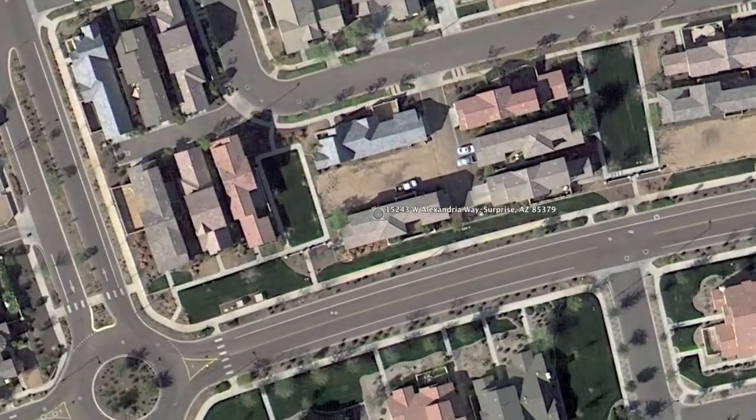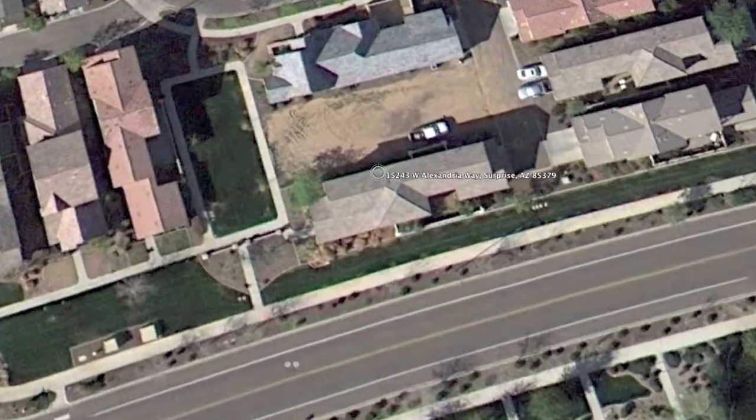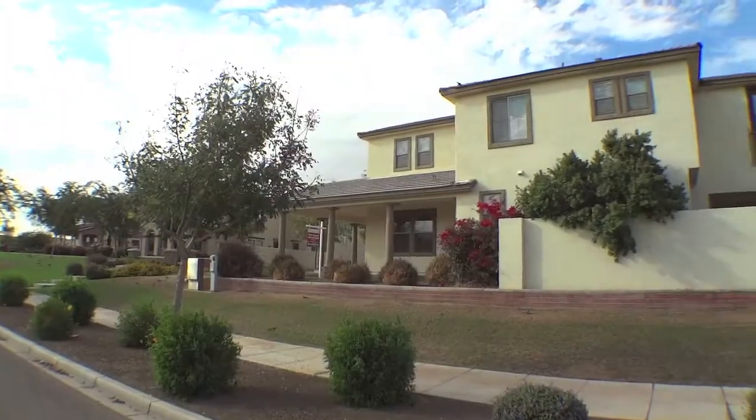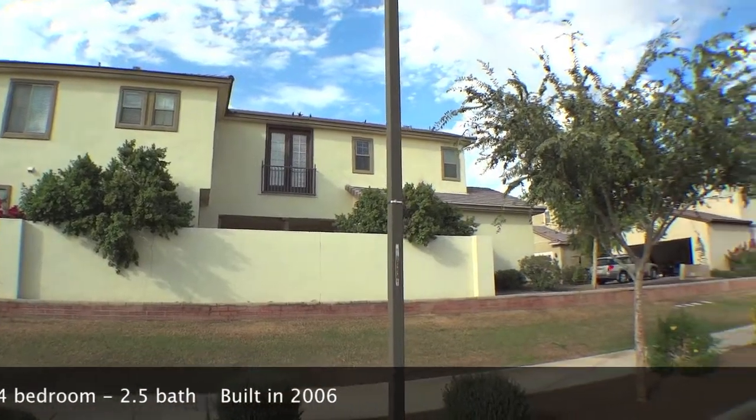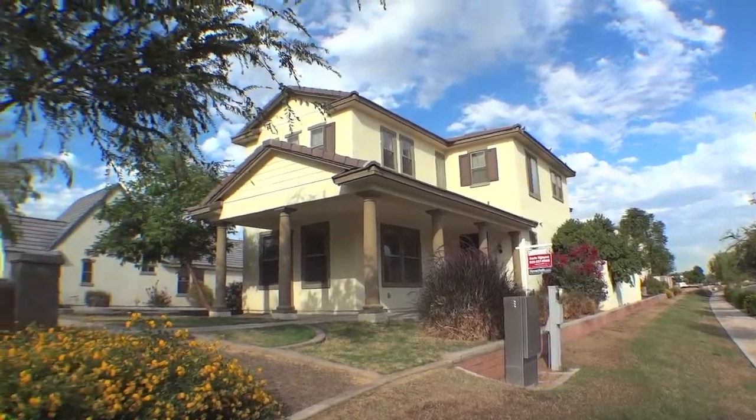Built in 2006, this charming, bank-owned, four-bedroom, two-and-a-half-bath home is located in the Marley Park community in Surprise, Arizona. The beautifully landscaped corner lot gives both privacy and convenience.